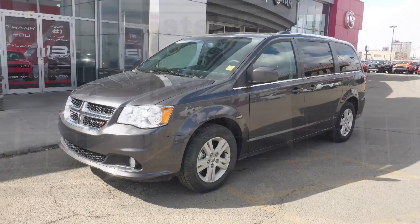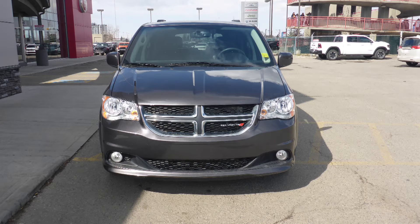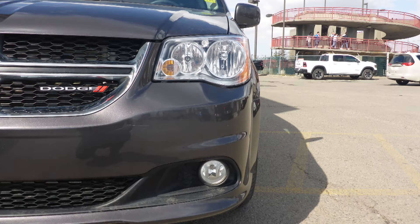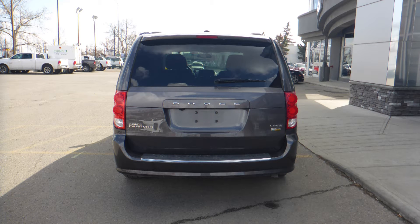This 2018 Dodge Grand Caravan Crew comes equipped with a 3.6L V6 engine and automatic transmission, power heated manual folding side mirrors, halogen quad headlamps, fog lamps, 17-inch aluminum wheels, and a granite crystal exterior.